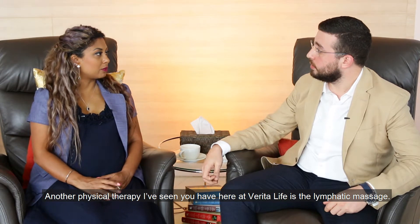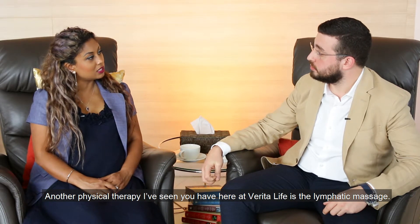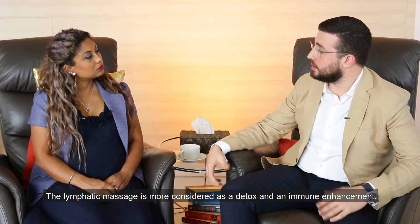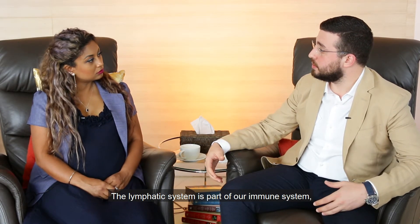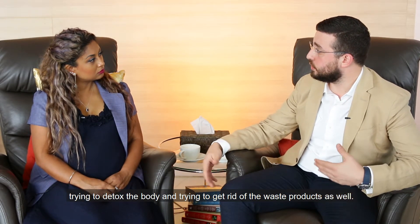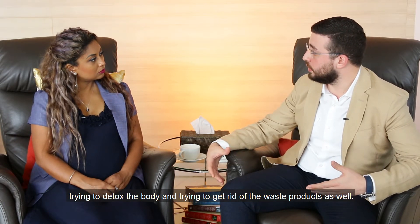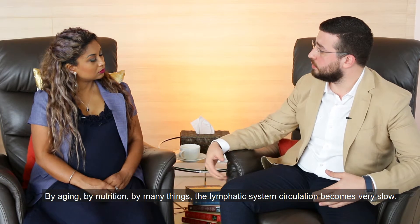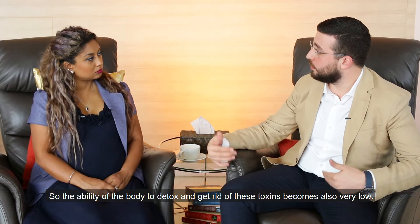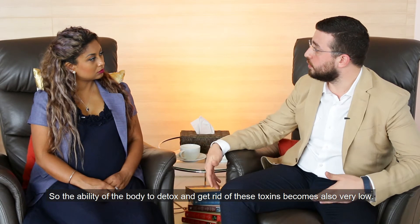Another physical therapy here at Verital Life is the lymphatic massage. How does that tie in with all of this? Lymphatic massage is considered more as a detox and immune enhancement. The lymphatic system is part of our immune system — it has lymphocytes circulating, trying to detox the body and get rid of waste products. But through aging, nutrition, and many things, the lymphatic system circulation becomes very slow, so the body's ability to detox and get rid of toxins becomes very low.